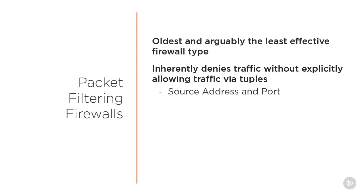which are source address and source port, destination address and destination port, and protocol, which can also be called service.